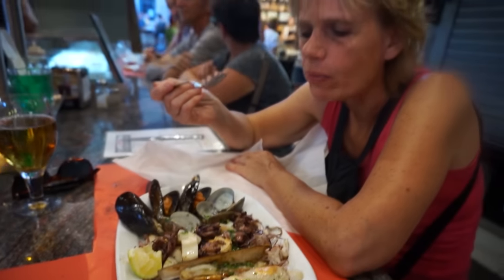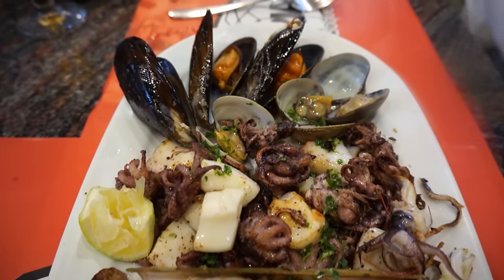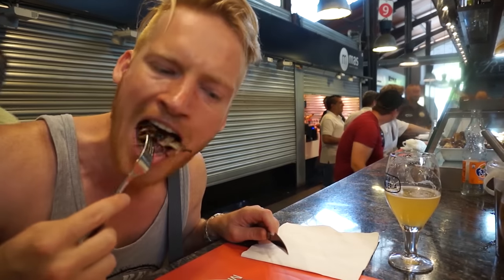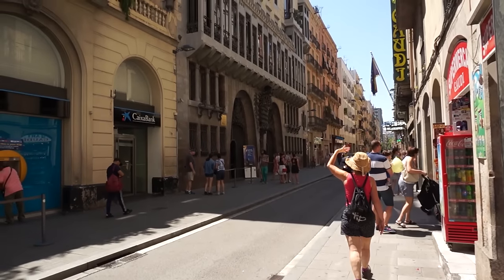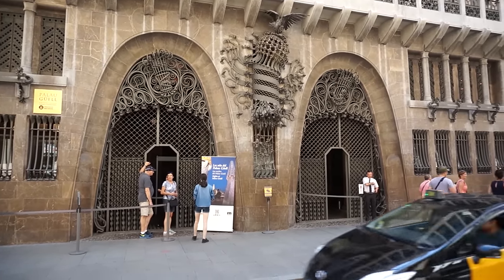At Mercado de la Boqueria, my mom and I ended up ordering a delicious seafood platter at Bar Boqueria — octopus, squid, mussels and a large prawn. Next, admire one more masterpiece by Antoni Gaudi: Palau Güell, a giant mansion just before you reach the Barcelona harbor.